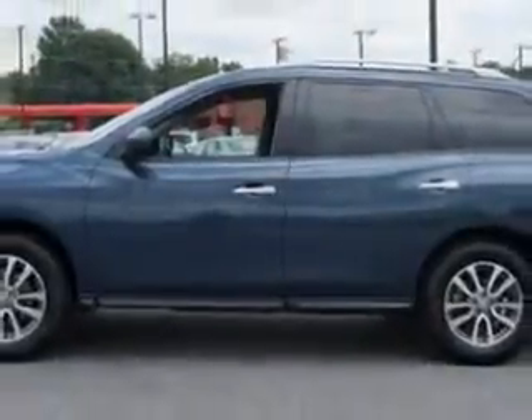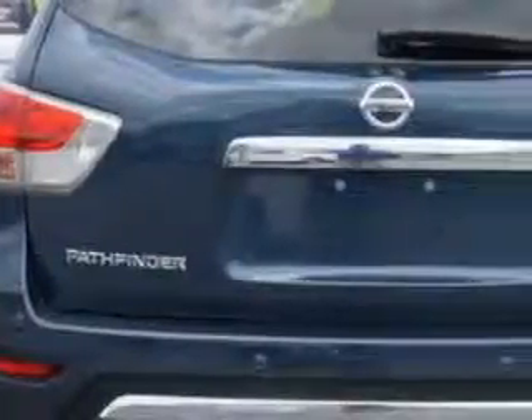Imagine driving this arctic blue metallic 2014 Nissan Pathfinder SUV, equipped with a 6-cylinder engine and a continuously variable transmission. Enjoy an exceptional 26 miles to the gallon on this family SUV.